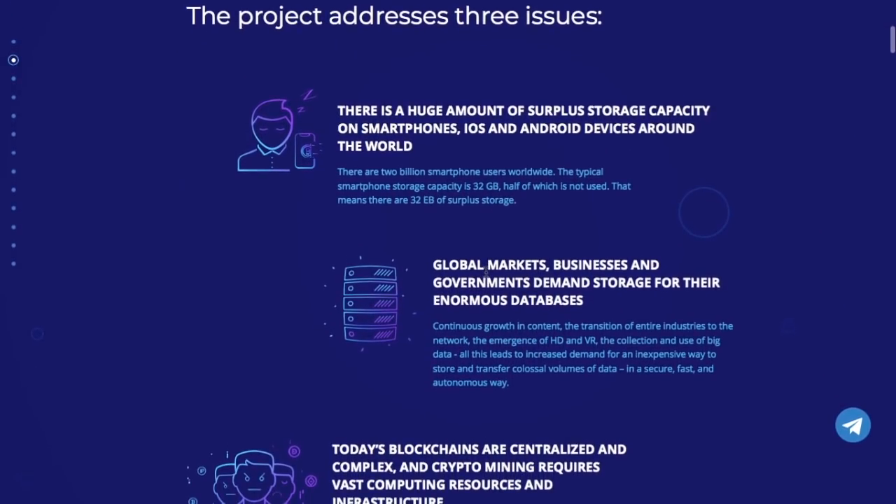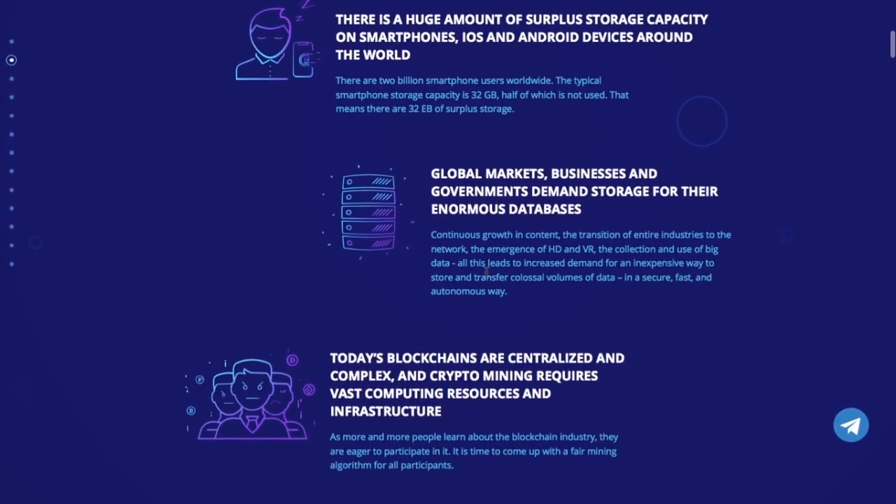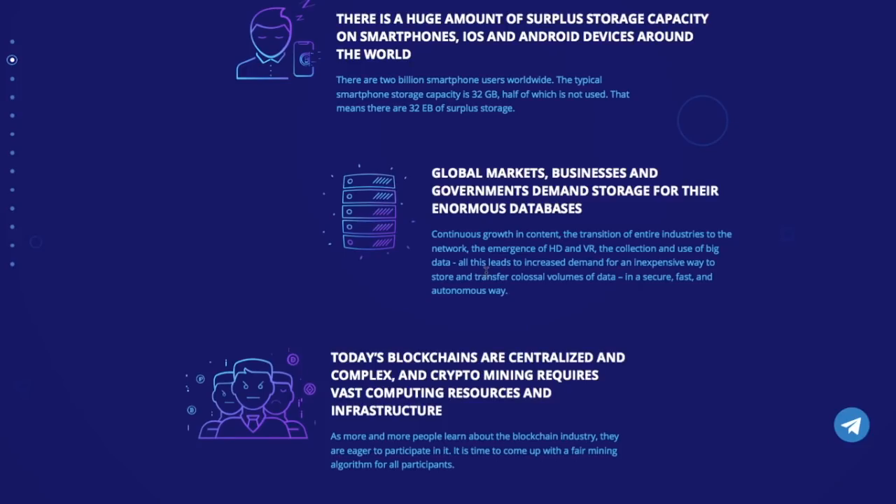These are the three main issues that drive the project. There is 32 billion gigabytes of unused storage — vast storage resources on the planet that are being wasted. Module is the platform that intends to use these storage resources and aims to become an environmentally friendly platform. Also, the growth of file sizes, the emergence of HD, VR and 4K, leads to the need for huge volumes of data transferred as fast as possible. Even in the crypto industry, mining requires a lot of computing resources. Module offers one solution for these three issues.